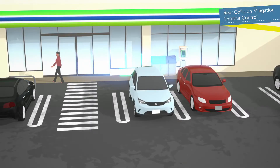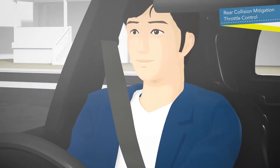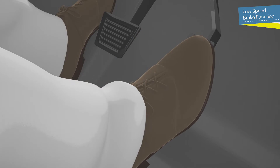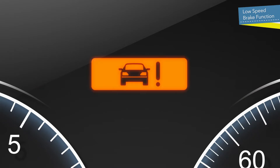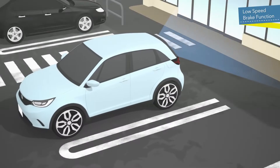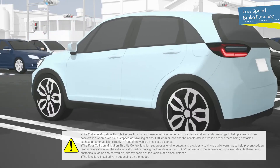The Rear Collision Mitigation Throttle Control function also engages the brakes to help avoid impact or mitigate damage. When the vehicle is traveling at low speeds of 10 km per hour or less and is likely to collide with an obstacle such as a wall due to driver error, the system alerts the driver and suppresses sudden acceleration. If it determines that collision is unavoidable, it engages the brakes. When backing up as well, it engages the brakes.